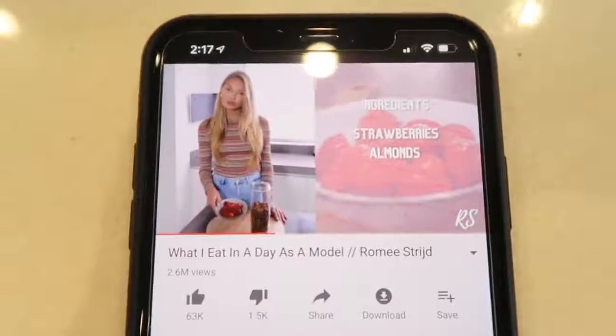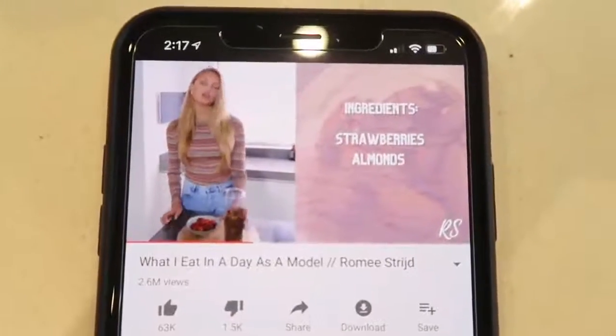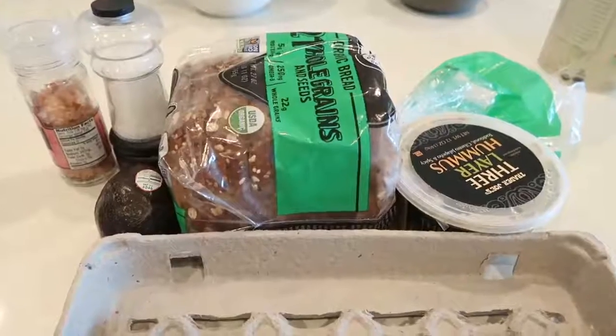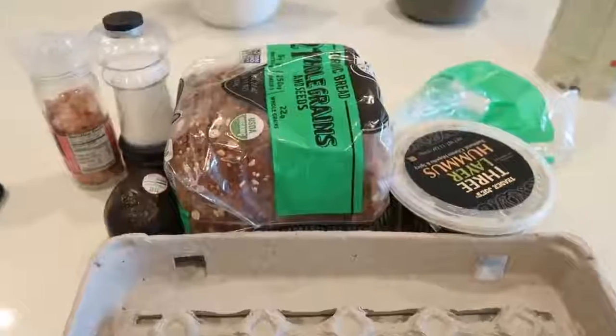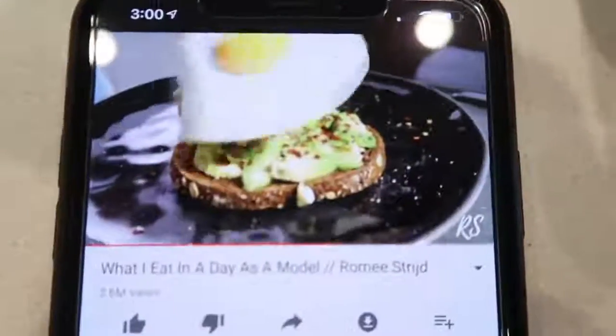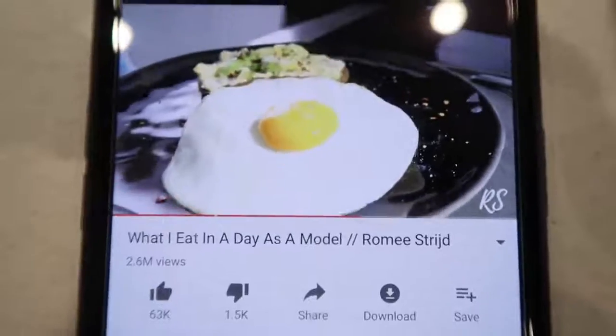Now I'm ready for my snack. For a snack she said she has strawberries and almonds because the fat in the almonds balances out the sugar in the strawberries — you're supposed to eat them together. Then in probably an hour I'm gonna make some avocado egg toast. I'm really excited for that. For lunch we are making avocado toast on protein bread with hummus, avocado, and then an egg on top with salt and pepper.